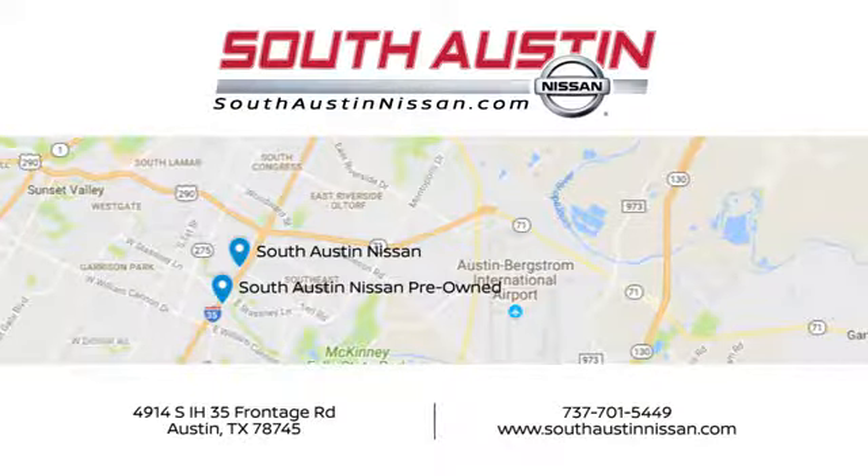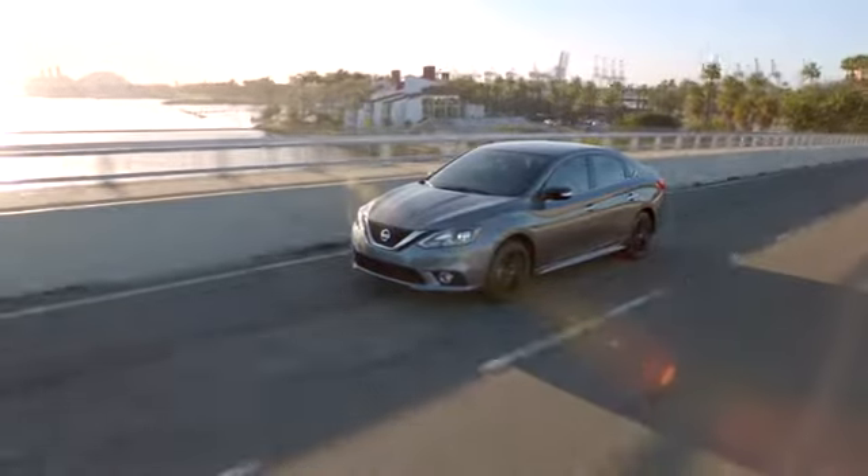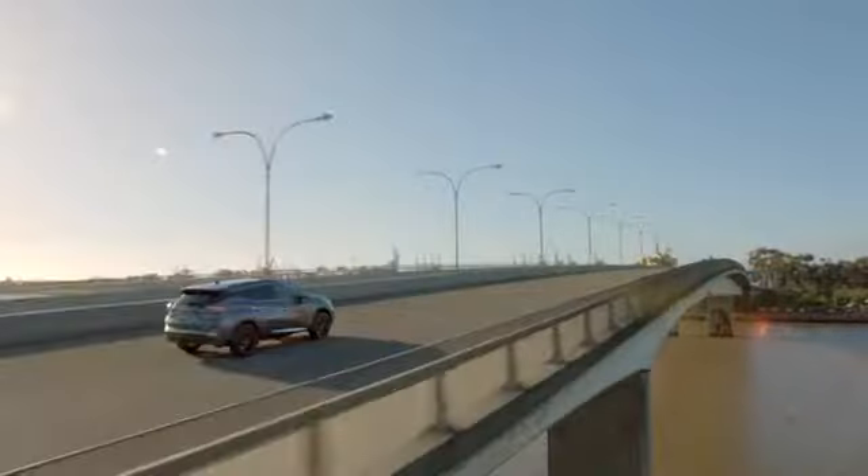Make your way to South Austin Nissan, conveniently located at 4914 South IH35 Frontage Road in Austin today. For quality vehicles, a friendly team, and professional service, every step of the way.